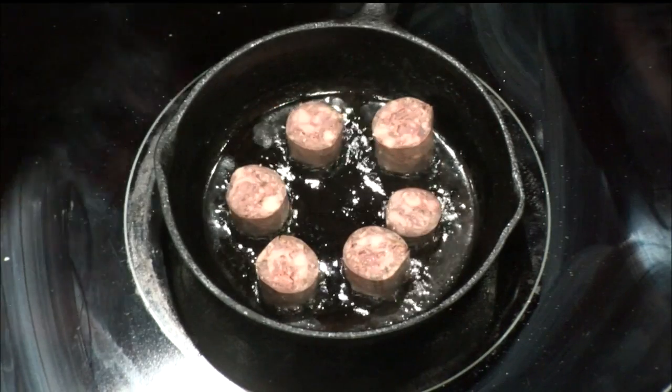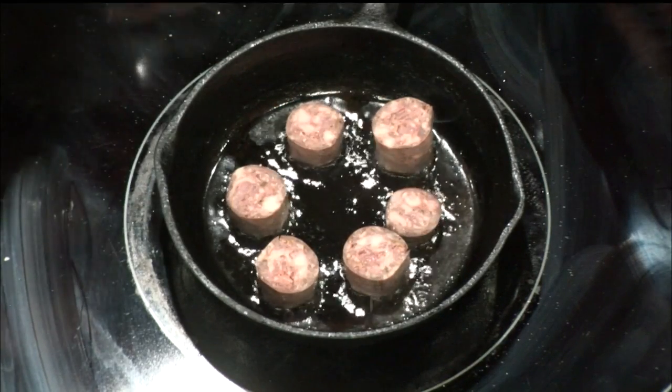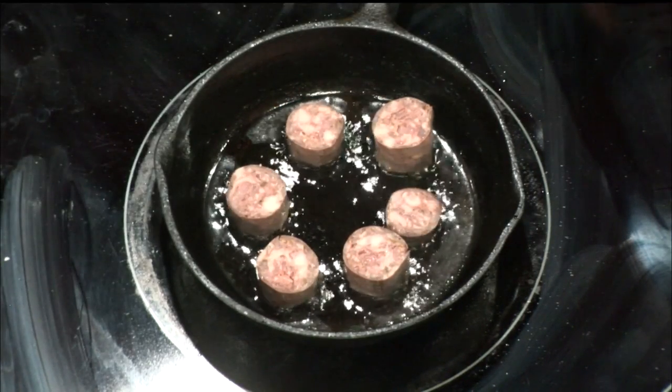What we're going to start out with here is I've got morcilla going right here, which is blood sausage. All we're going to do is sear it really good on each side, and then we're going to decorate it with the beauty right after that.